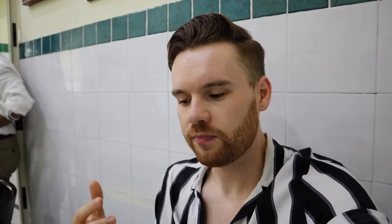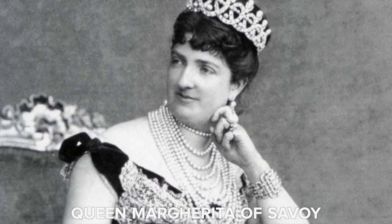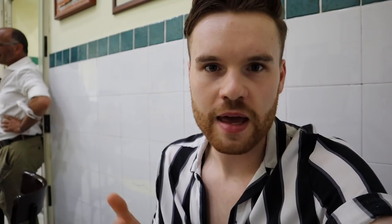The story goes that Queen Margherita in 1889 was served the Margherita pizza consisting of mozzarella, tomato, and basil, representing the colors of the modern Italian flag — and that's how the legend began. Neapolitans, Italians, and international tourists alike have been devouring Margheritas and other pizzas ever since. If you know the history better than I do, feel free to let me know in the comments.